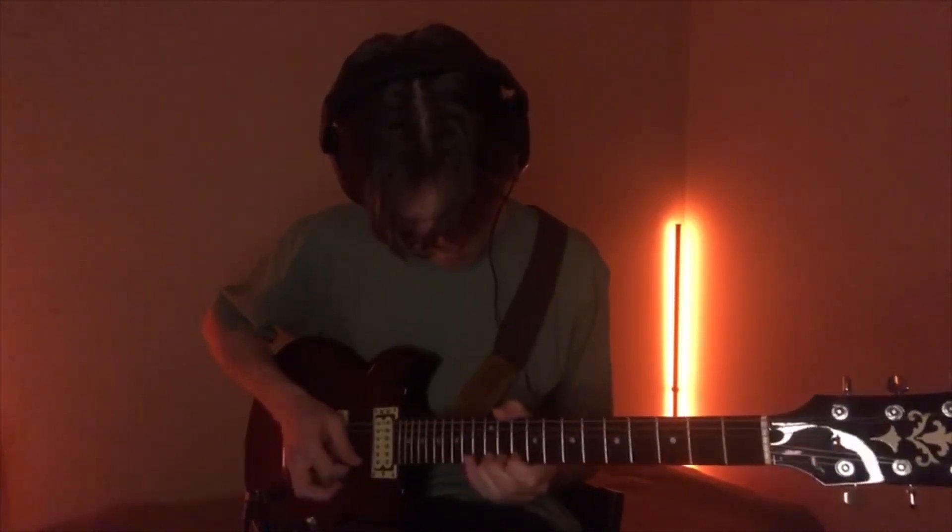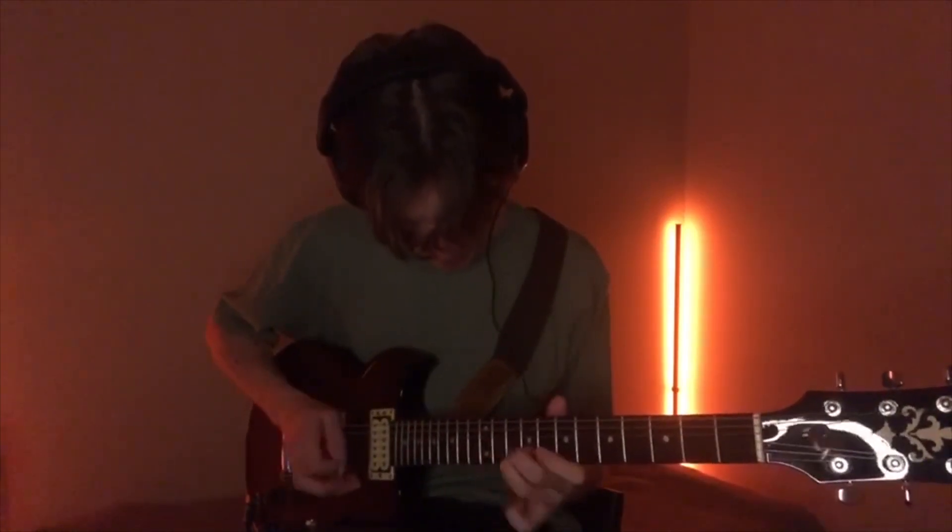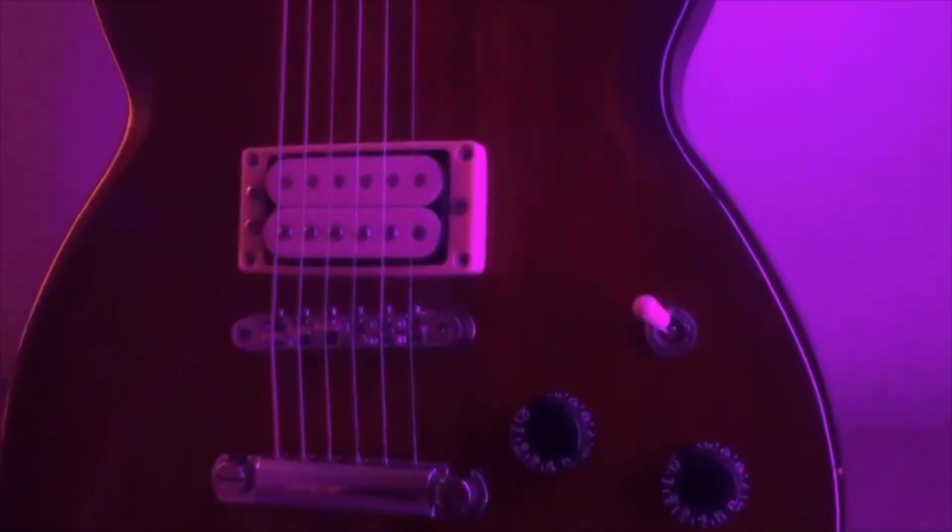Hello amigos! How is it going? Do you hear this? It comes from my room directly. Yeah, this is my new guitar.